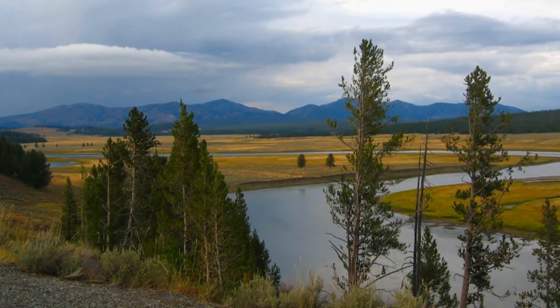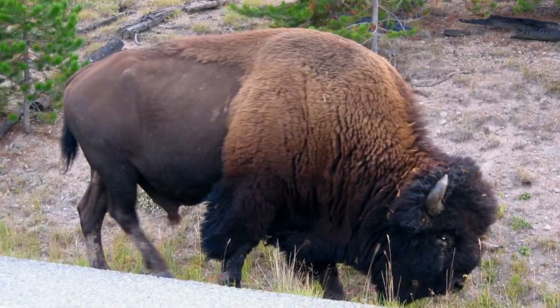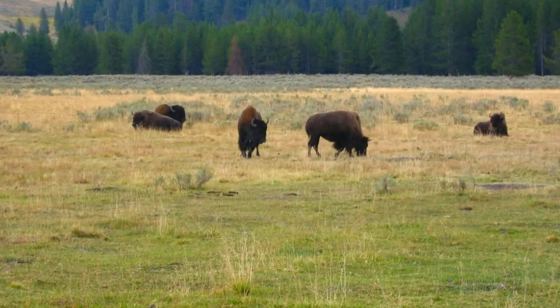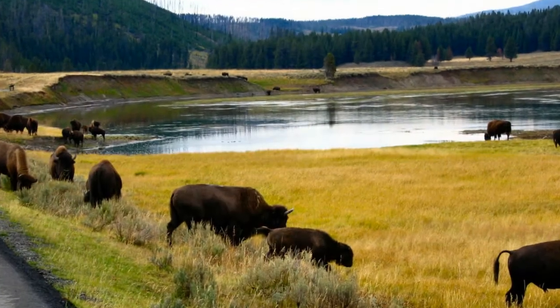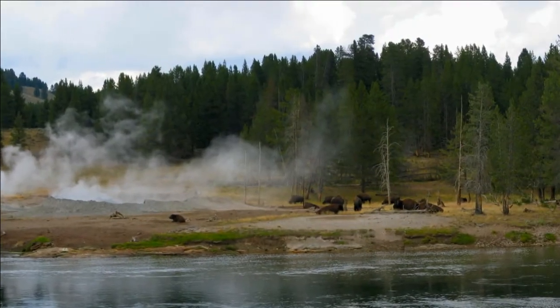The Lamar River Valley is best known for the variety of wildlife that wanders here. We drove through it, gazing at the huge herds of bison and antelope that live in the area. Only in Yellowstone will you ever find bison grazing along the river next to a large, steaming hot spring.